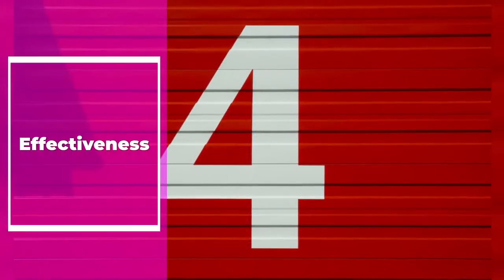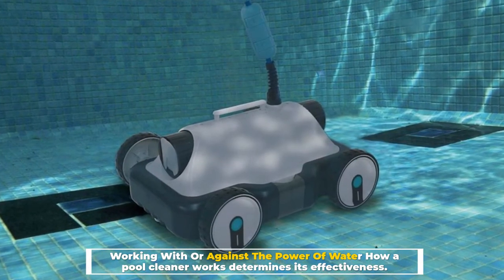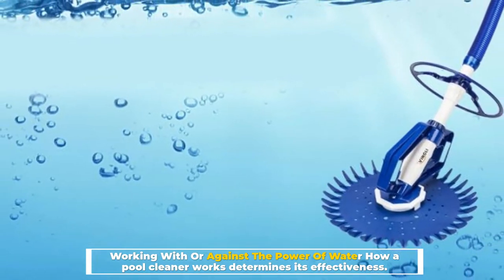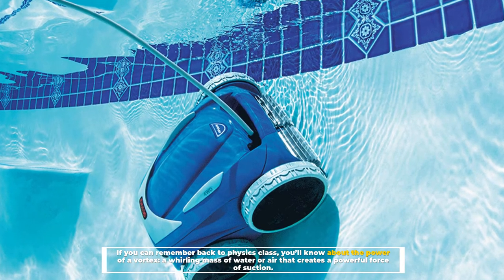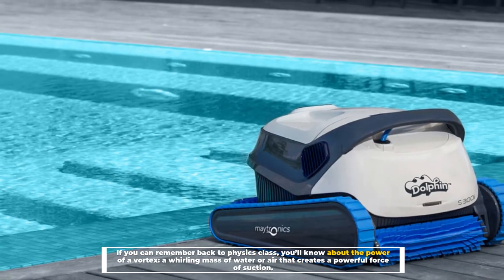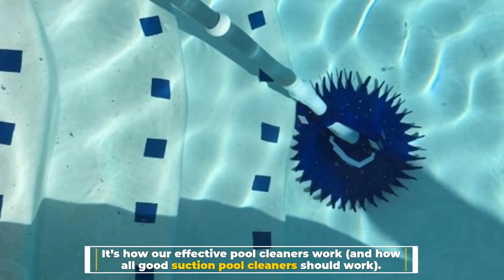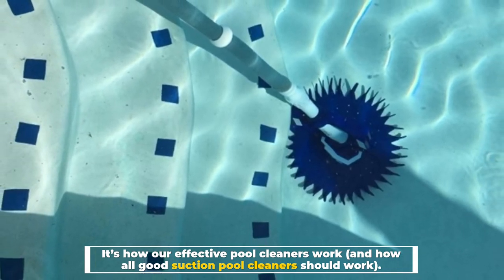Number 4: Effectiveness — Working with or against the power of water. How a pool cleaner works determines its effectiveness. If you can remember back to physics class, you'll know about the power of a vortex — a whirling mass of water or air that creates a powerful force of suction. It's how effective pool cleaners work, and how all good suction pool cleaners should work.